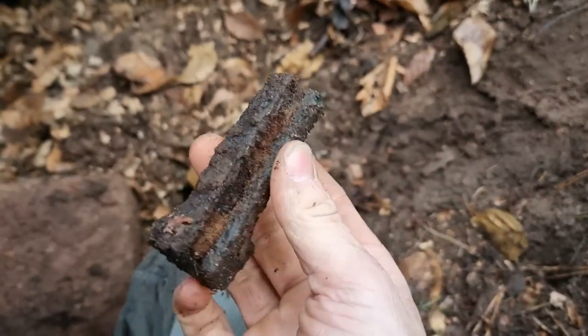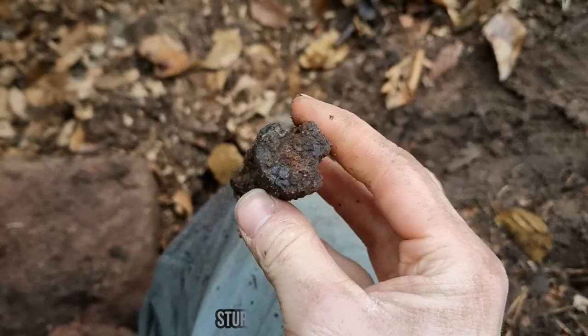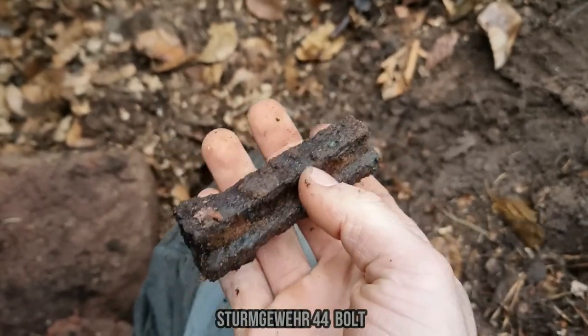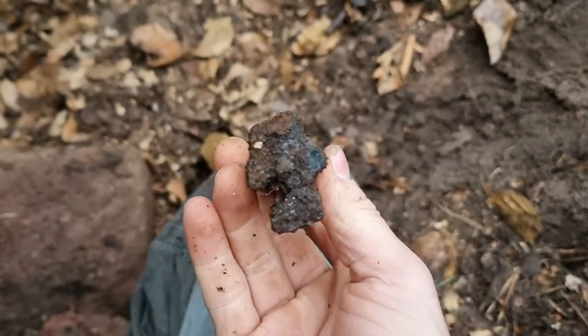My friend just found some kind of bolt — no idea what it is exactly, but it really looks like an STG bolt. I'm still not sure, so we're going to need to do a little bit of research. That's really cool.